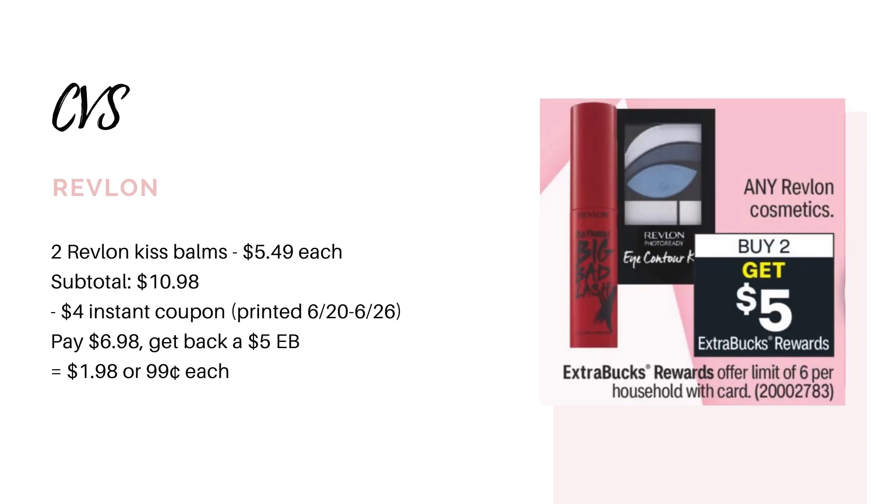Moving on to Revlon. They are going to be on promotion for buy two, get back a $5 extra buck. Now, if you have not yet used the $4 instant coupon that printed this past week — I haven't used mine yet, so I still have it — you could grab two of the Revlon Kiss Bombs. They're priced at $5.49, so two of them would bring you to $10.98. Go ahead and use your $4 instant coupon, that would leave you to pay $6.98. You'll earn back your $5 extra buck, making your final cost $1.98 for both, or $0.99 each. So if you like the Kiss Bombs, this would not be a bad deal.